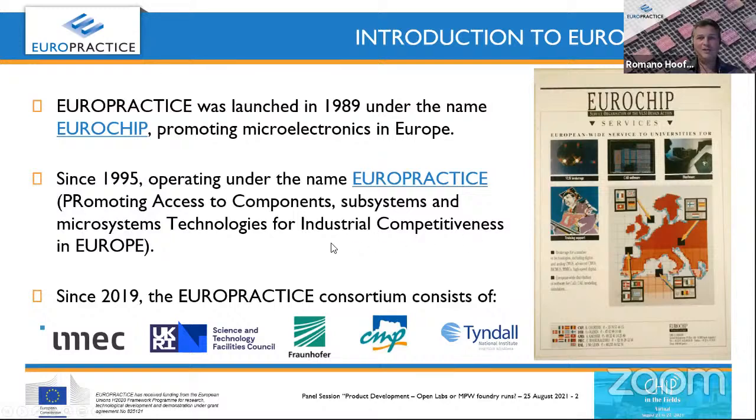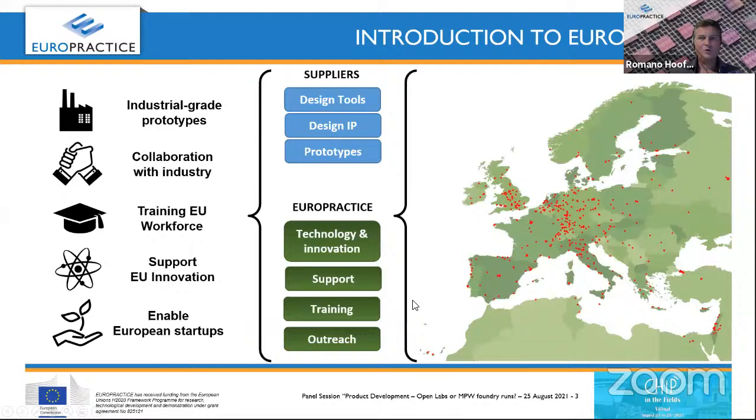EuroPractice is actually an abbreviation standing for Promoting Exit Component Subsystems and Microsystems Technologies for Industrial Competitiveness. Industrial competitiveness is quite important, although the focus is really on academics and startups. Since three years ago, the consortium consists of five partners: IMEC as coordinator, SDFC in the UK, Fraunhofer in Erlangen, CMP in France (Grenoble), and Tyndall in Cork, Ireland. Those five partners serve an entire ecosystem.